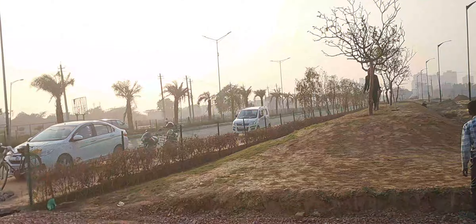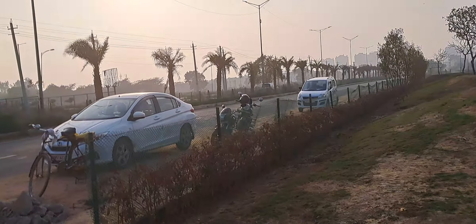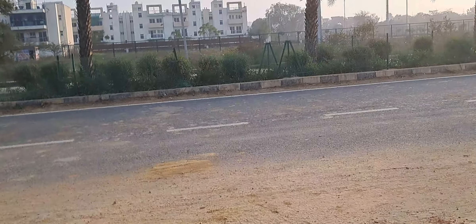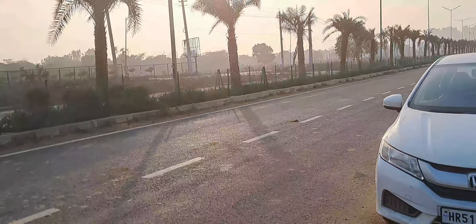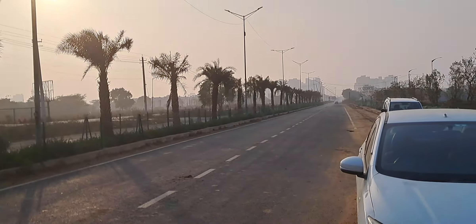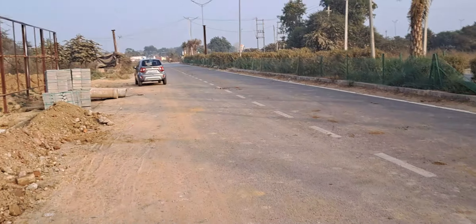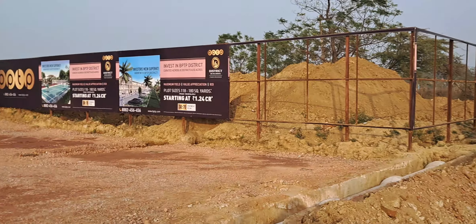Inside, the work is going at full stretch. The civil lines are in place and the water connections are in place. This is the main road connecting to other parts of the city — the main road of Sector 84, Block L, BPDP.